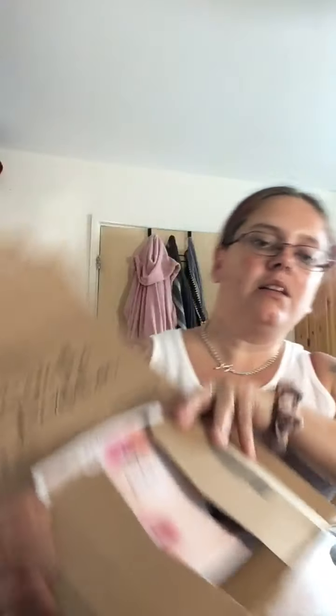Now I just wanted to show you a small order I put in with Revolution — I'm just hiding my address. They had a sale on, and I only buy things when they're in a sale. So I treated myself to three more palettes. I've just opened it up, got my little Revolution booklet, and here are my palettes.